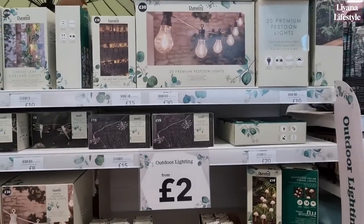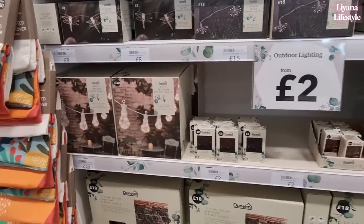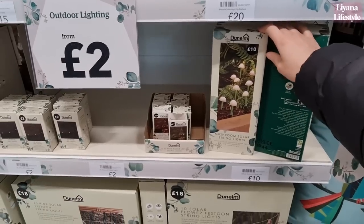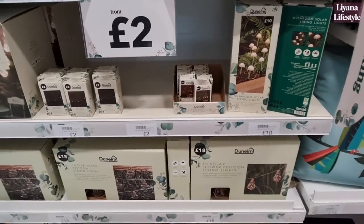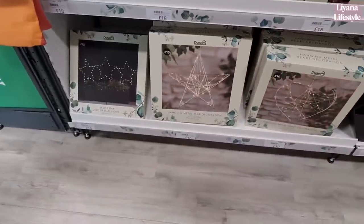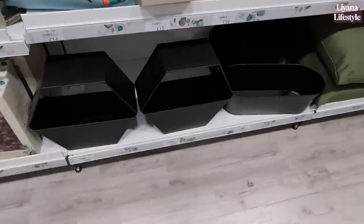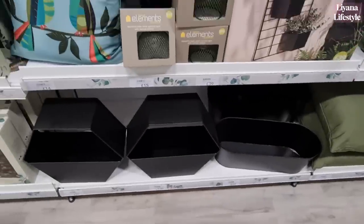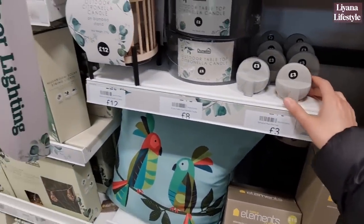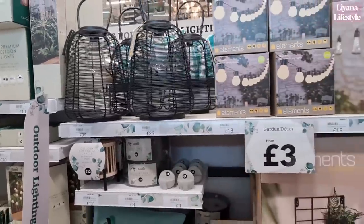I'll just pan through these because there's a lot to see. We've got dragonflies at £8, light bulbs, and — wow — look at the mushroom ones, that's really nice. I love that, that's probably my favourite one, very cottage core. We've got some basic ones at the bottom like stars and hearts. And then these planters at £20. More of these pot feet. Candles here.